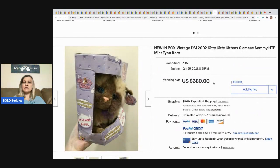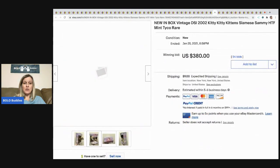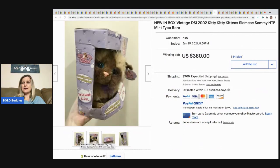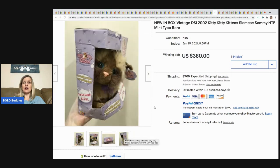The next item is this new-in-box Kitty Kitty Kitten Siamese Sammy cat. Sold for $380, buyer paid shipping. These are definitely a bolo — I sold one that was well-loved with no box and it sold for big money too. Definitely be on the lookout for these.